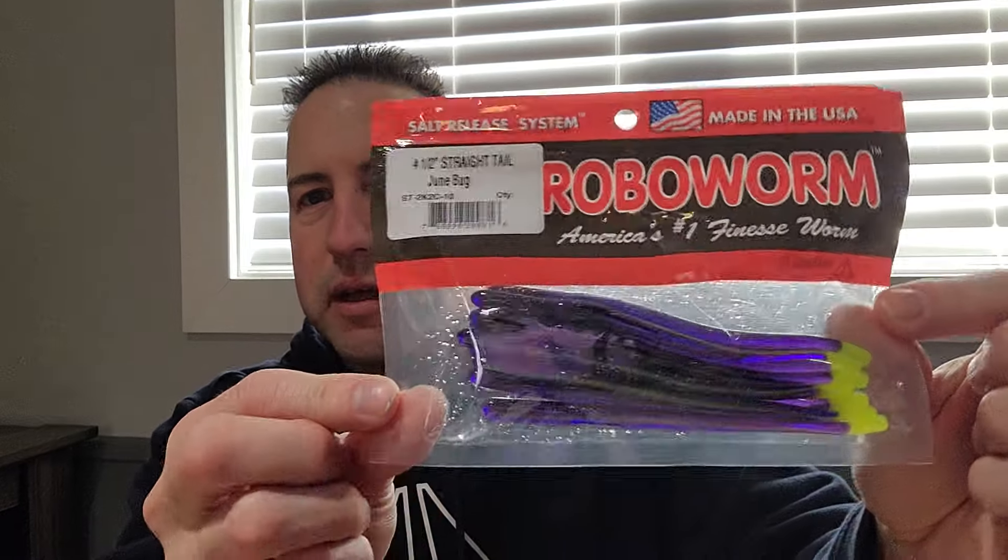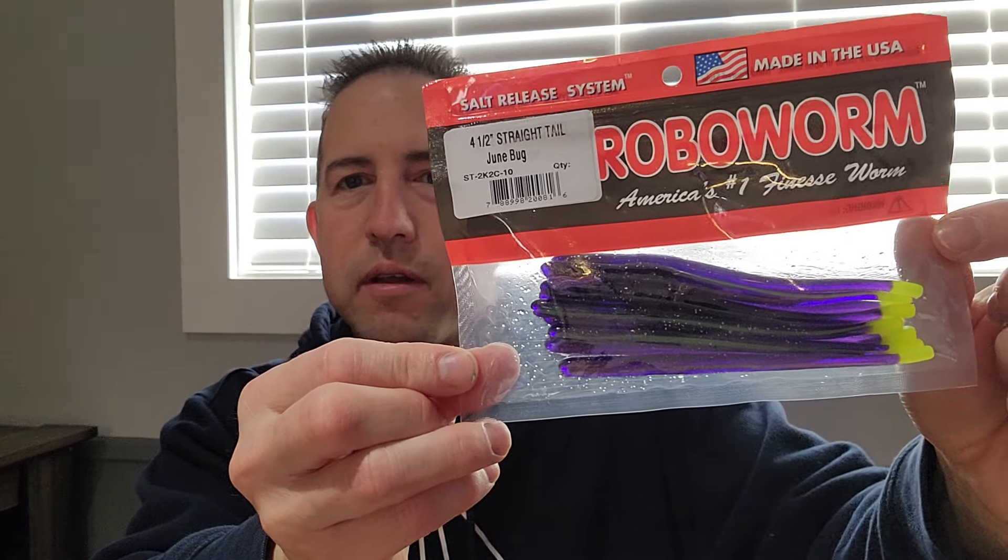Got some Robo Worm straight tail, four and a half inch, Junebug color. Another pack of Robo Worms in watermelon color with some red and black flake. Picked up some line — braided line I'm going to use for my spinning rod. Got the Hi-Viz green so you can really get detection when you get a bite. You can really see that in the sun.